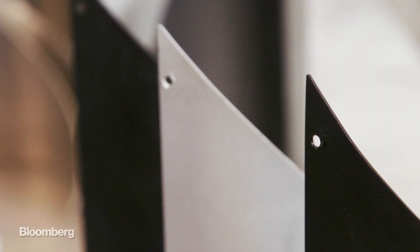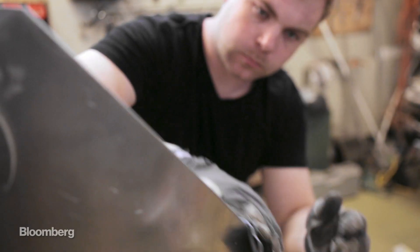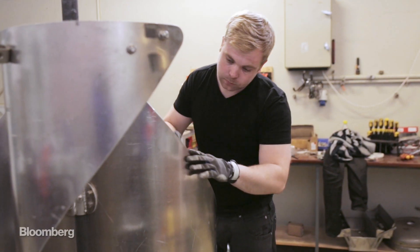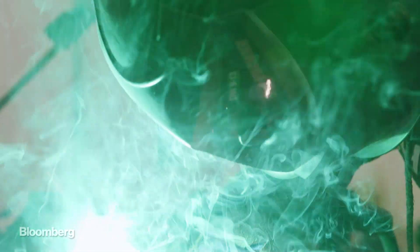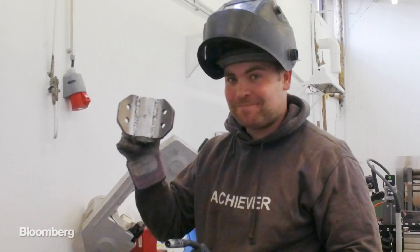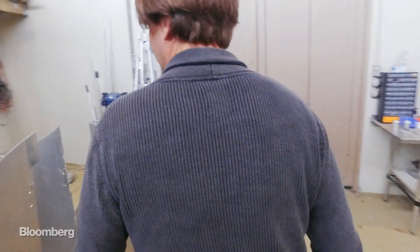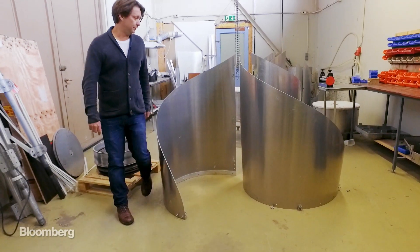We have taken this base design and kind of brought it to the modern age, with modern materials — carbon fiber, stainless steel. We've made it really, really strong. We've engineered and cut the blades so that the turbine never goes on overspin, and we've made the system really, really simple, so we can keep the price down.